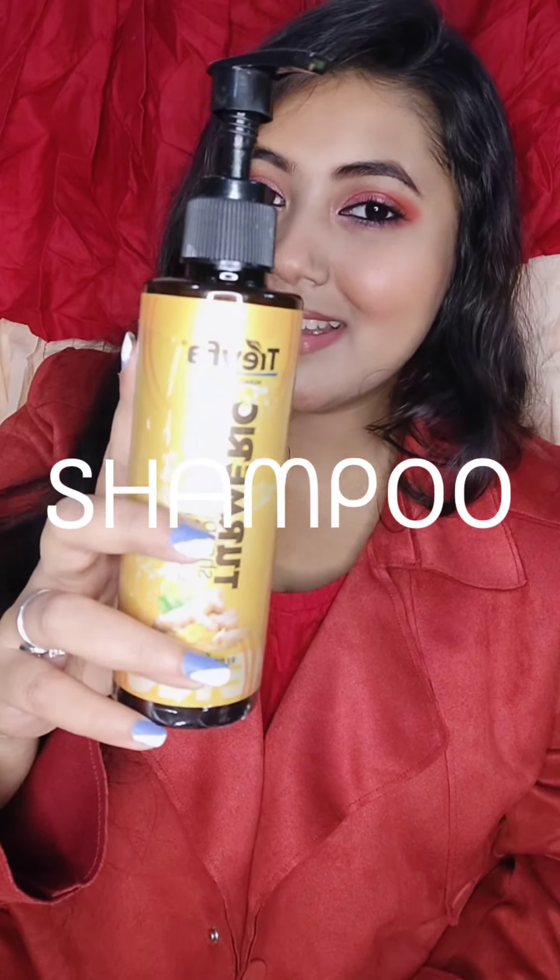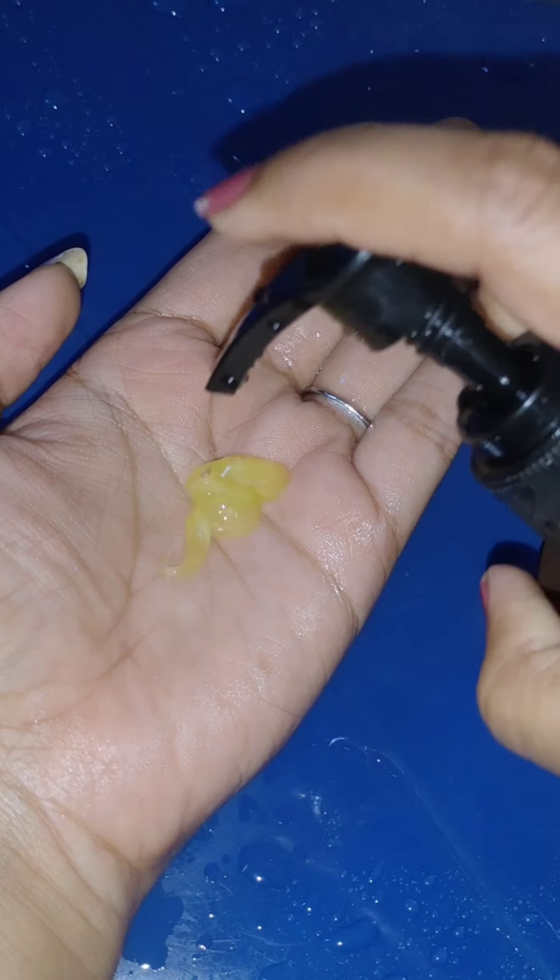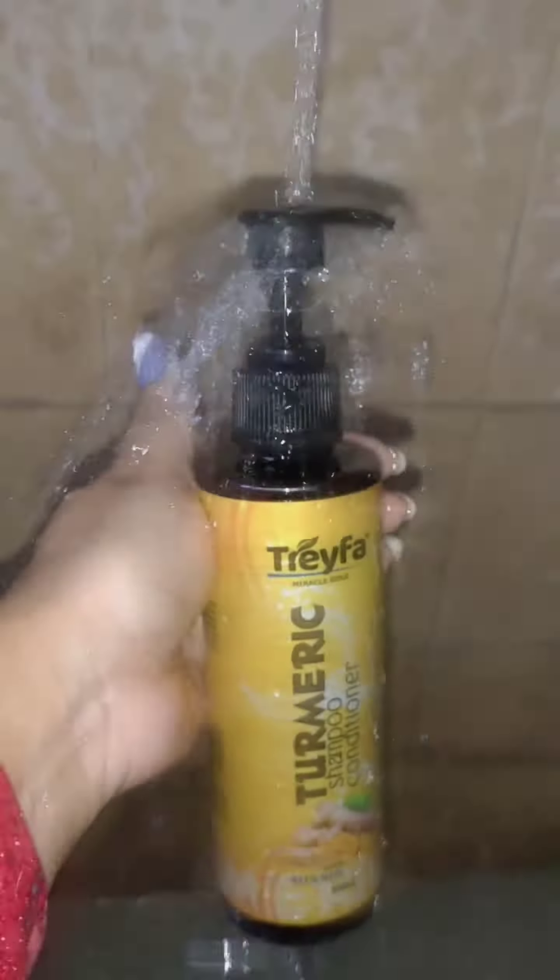3Fa TARMARIK Shampoo and Conditioner — net quantity 200ml, price is 349 Rs, with 2 years shelf life. The main ingredients are TARMARIK, Moringa, Olive Oil, Yogurt, Oat Protein, Castor Oil, Rosemary, and Lavender.